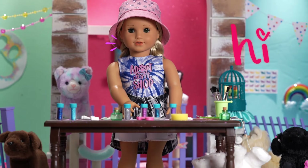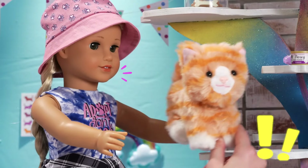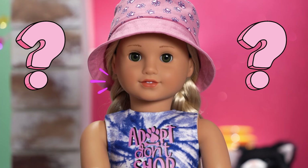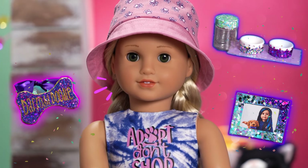Oh boy! Hi everyone! I'm Kira Bailey. Are you ready for the most paw-some DIYs you've ever seen?